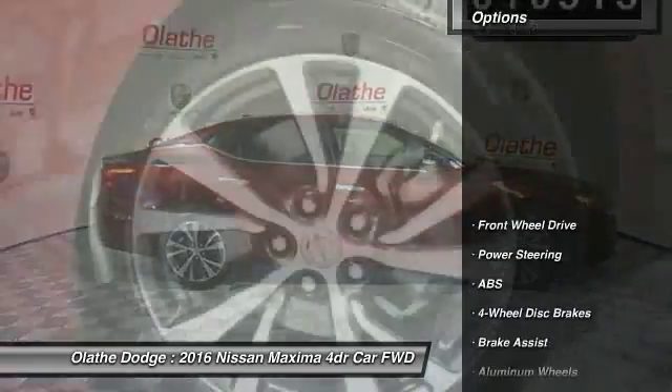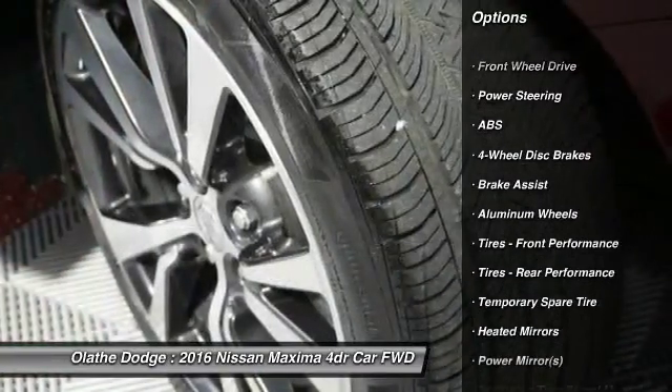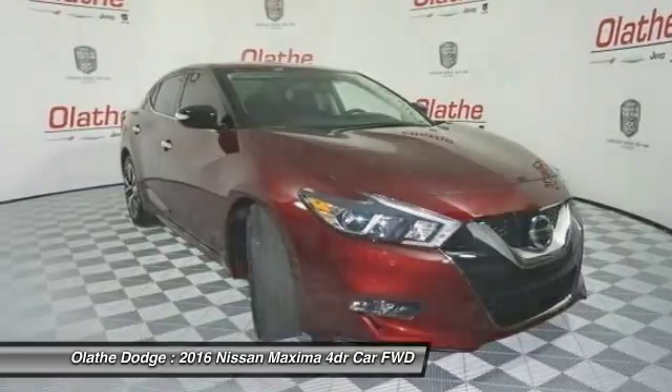Here are some of this vehicle's great options: Keyless entry, power passenger seat, steering wheel audio controls, anti-lock braking system, remote engine start, and Bluetooth.